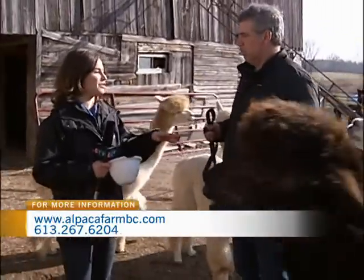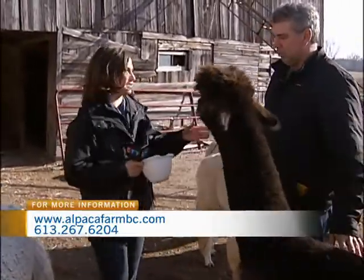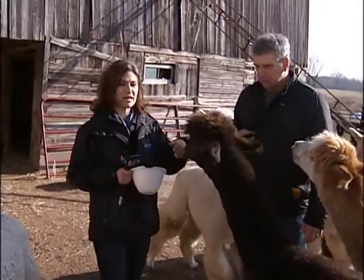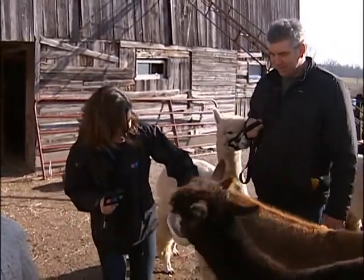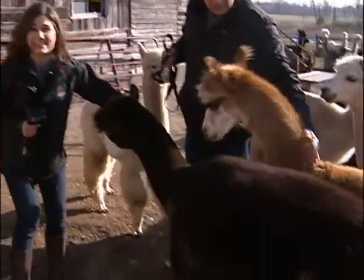When you come to the farm, people can not only take a look at the animals, but they can also go into the boutique, right? Yeah, absolutely. So a little bit later in the show, we're going to head inside and take a look at what this lovely alpaca fiber is turned into. Stay with us.